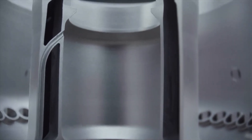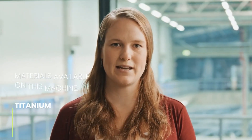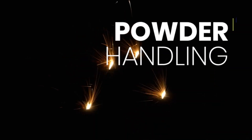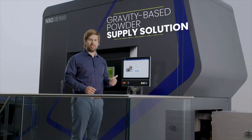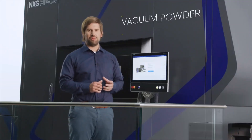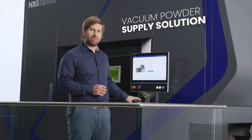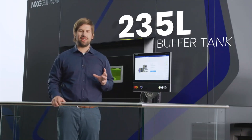For aluminum alloys, we expect higher build-up rates especially through the use of 12 lasers — theoretical build-up rates of more than 1000 cubic centimeters per hour are possible. Currently, we expect no limitation regarding the materials which can be built on the NXG 12600. We are able to offer a closed powder system based on two basic principles. The first option is the gravity-based powder supply solution with two overflow tanks at the bottom and one supply tank on top of the machine. The second option is the vacuum powder supply version, with a large tank below the machine connected to the powder supply and sieving station. In both cases, we have implemented a powder buffer above and below the machine with an integrated buffer tank of 235 liters to keep downtime between build jobs to a minimum.